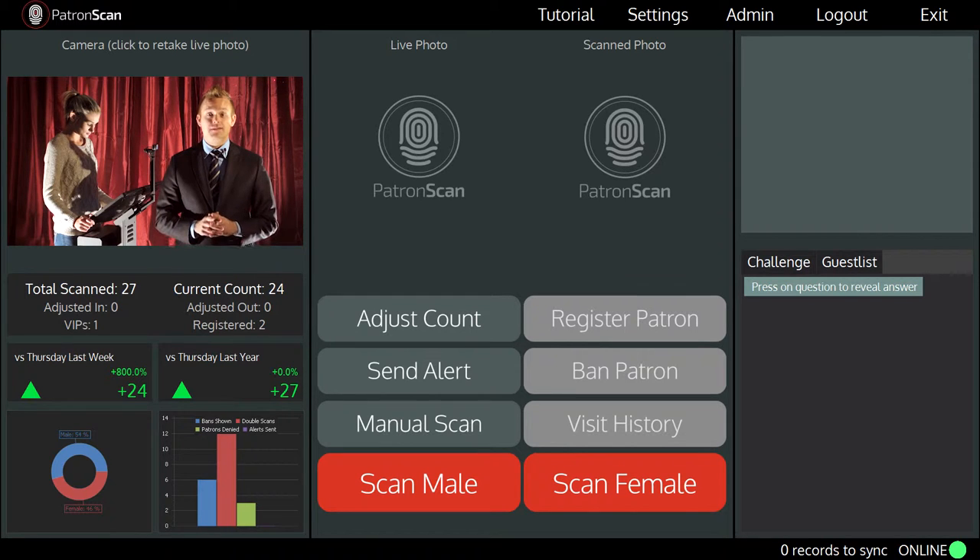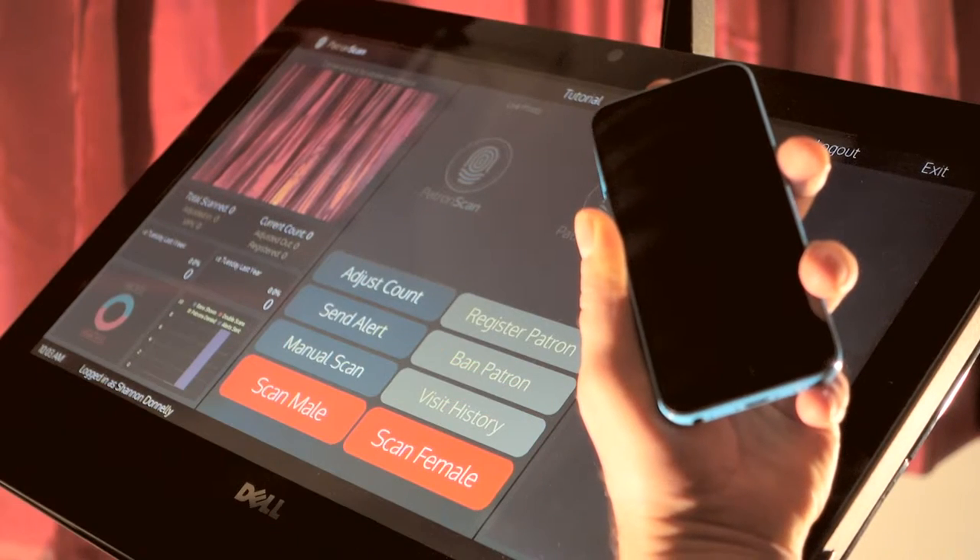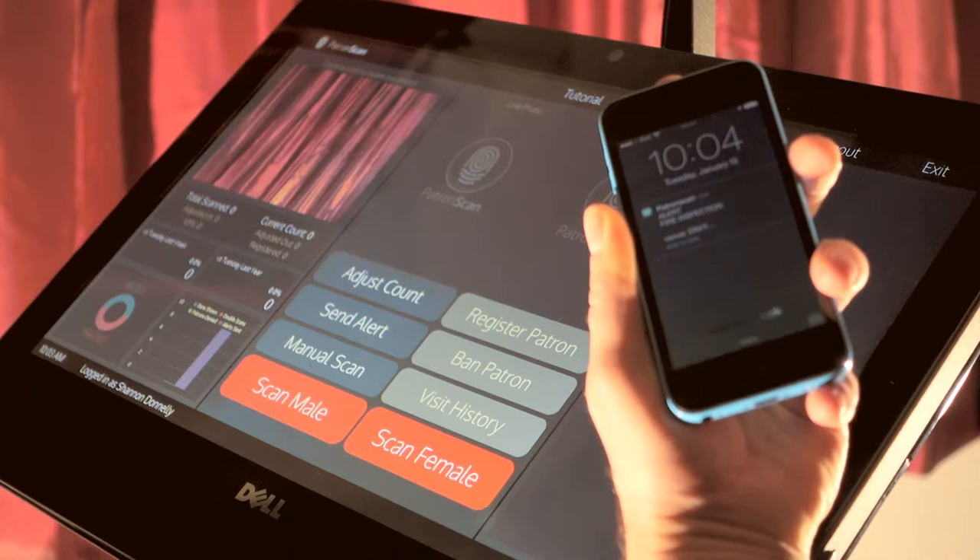There are several real-time text messages that you will receive when you start using PatronScan at your venue. If a liquor inspector, fire inspector, or the police arrive at your front door, your door staff can send a text message notification in real-time by pressing the send alert button.